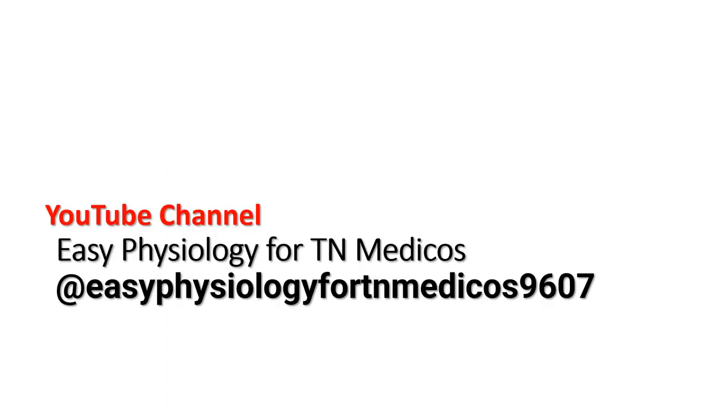Thank you for watching this video. If you like this video, share it with your friends. Those who have not subscribed, please subscribe to this channel. Thank you once again.